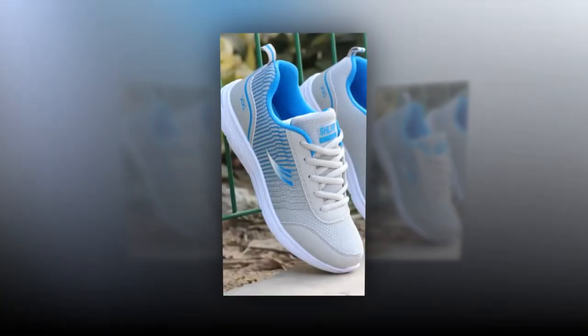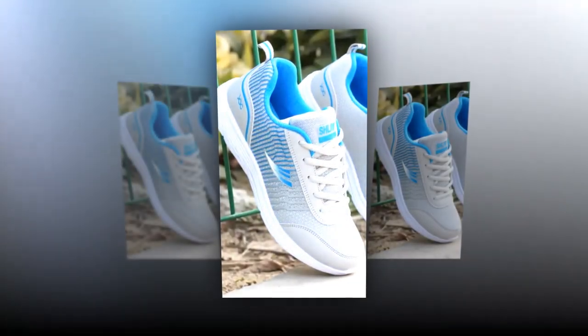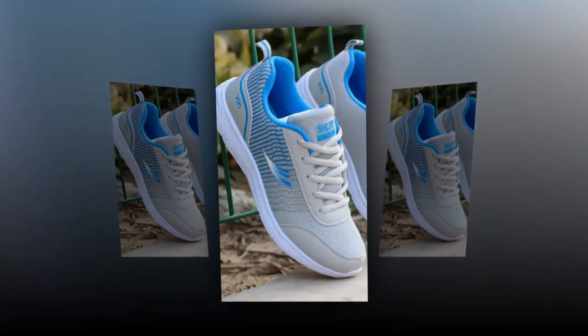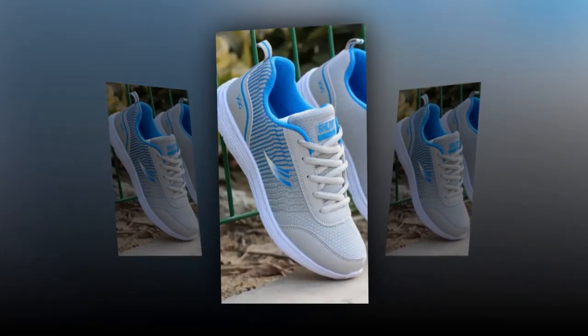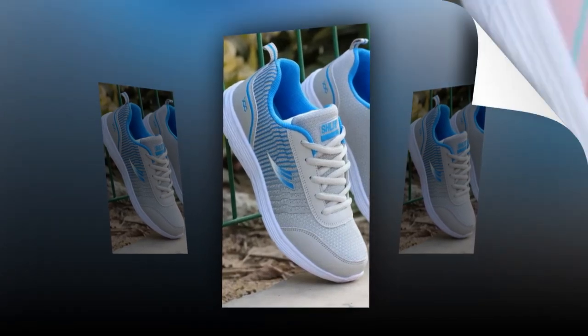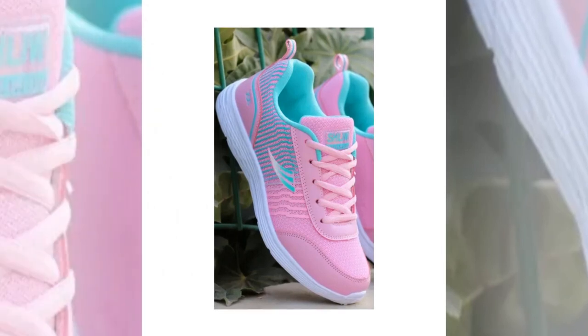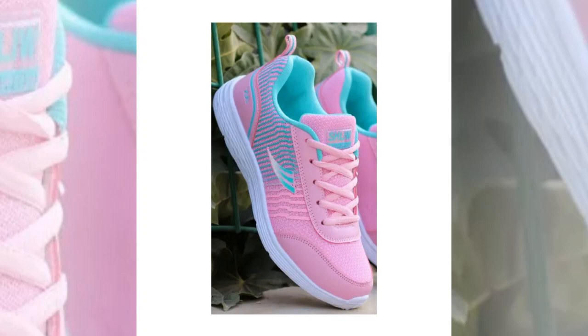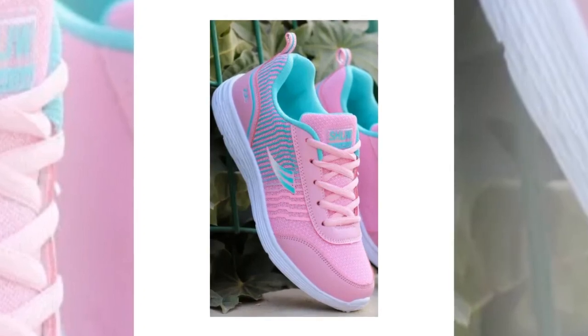Finding the best shoes for standing all day can be quite a challenge. Whether you're working long shifts, running errands, or just staying on your feet, having the right footwear can make all the difference. Today we're reviewing the QRLQHY Sneakers, which promise comfort, style, and durability all in one package. We'll explore their design, key features, and how they perform in real-world scenarios.